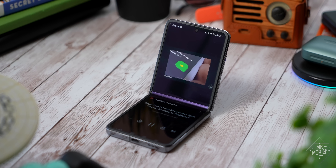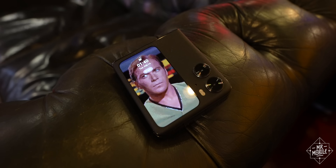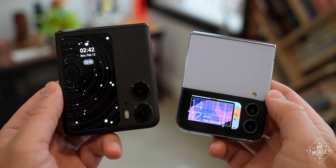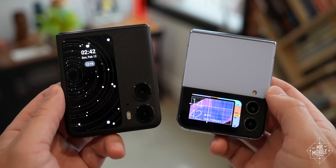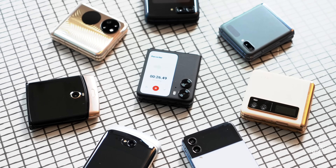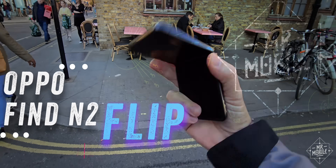Back at the start of this year, Oppo shook up the flip phone landscape with a little clamshell that packed a big standout — a cover display that for the time was the biggest you could find on a flip. When I factored in the better-than-average camera and the huge battery, the Find N2 Flip convinced me that Oppo was finding its place in foldables.